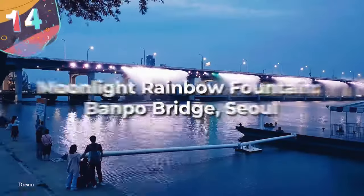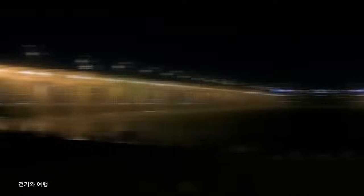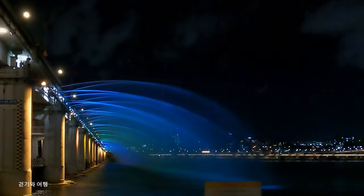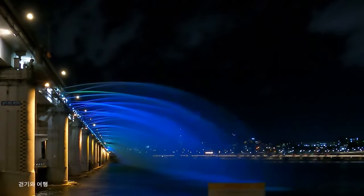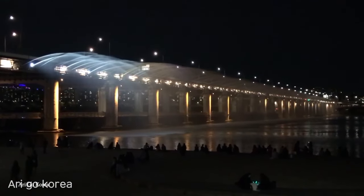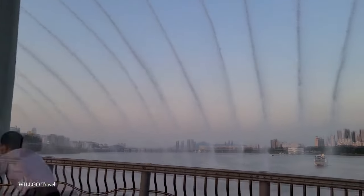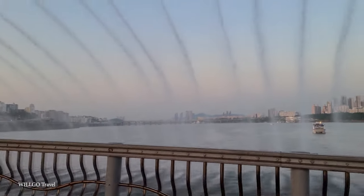Number 14. The Moonlight Rainbow Fountain, Banpo Bridge, Seoul, South Korea. For those that want a little color with their water fountain, the Moonlight Rainbow Fountain will check all your boxes. This spectacular fountain is an iconic attraction for both tourists and locals who come to see the fountain that lines the Banpo Bridge. The Moonlight Rainbow Fountain is located in Seoul, South Korea, and it features over 380 water jets. These jets shoot water into the air in a variety of cool patterns and heights and arches, dynamic shapes and cascading water — this fountain's got it.